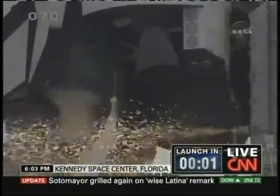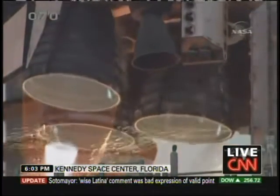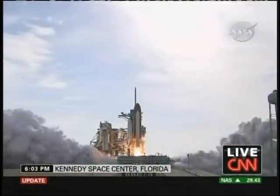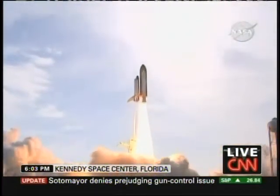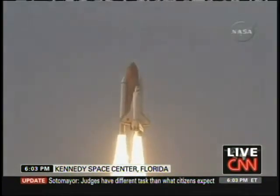We're go for main engine start. We have main engine start. Four, three, two, one. Booster ignition and liftoff of Endeavor, completing Kibo and fulfilling Japan's hope for an out-of-this-world space laboratory.